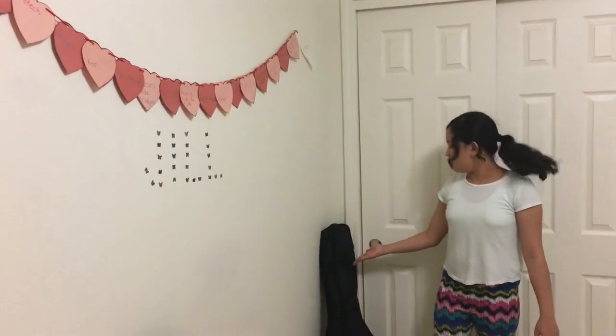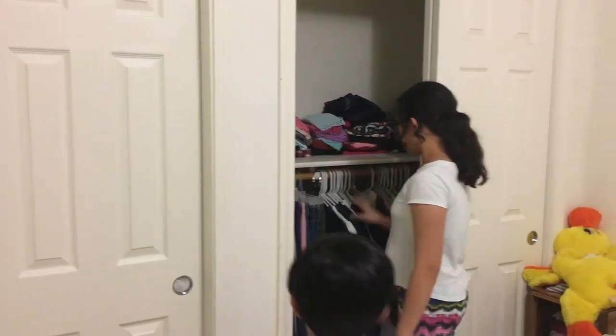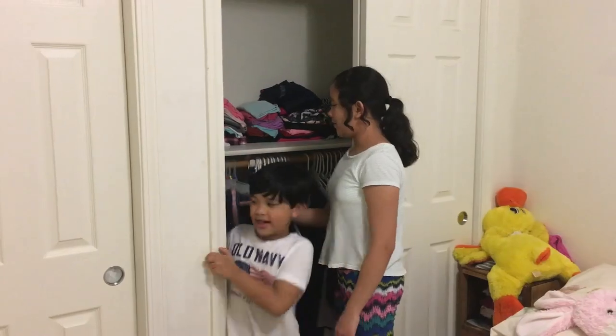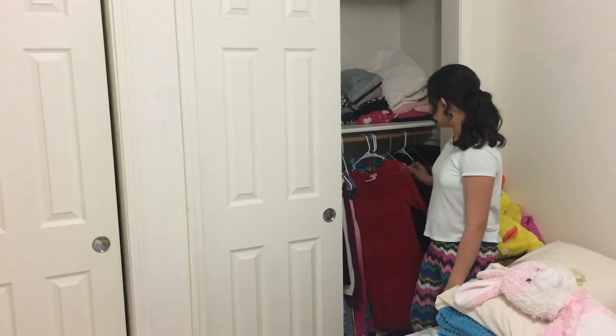And then I have my guitar and my closet. This is my home clothes and over here is my uniform clothes and my pants. And on the other side I have my dresses.